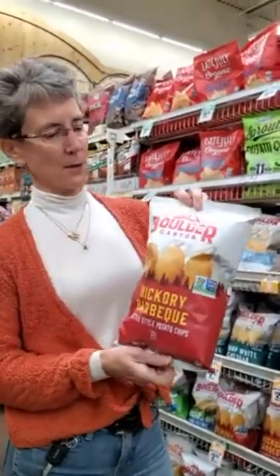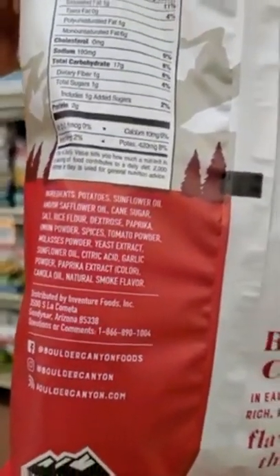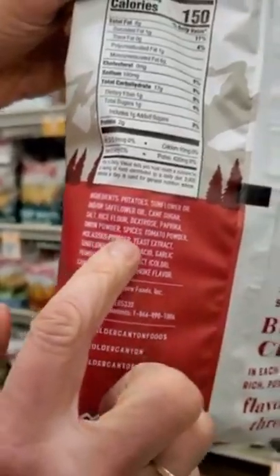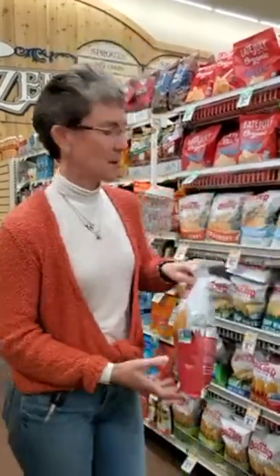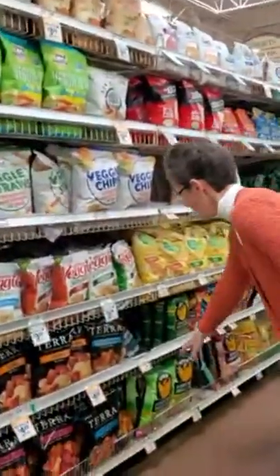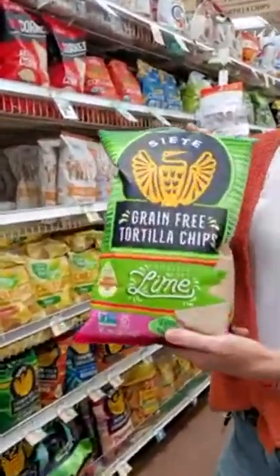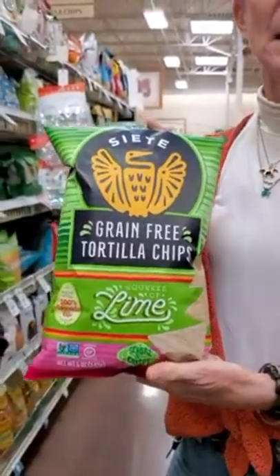The only chip option without MSG in the flavored varieties is the Siete cassava chip brand. You can get any of their flavored chips and they do not have MSG - no spices, no yeast extract, no flavorings. Check for yourself, but you're pretty safe with all the Siete brands if you can do cassava chips.